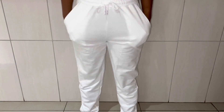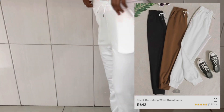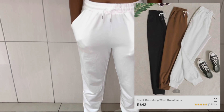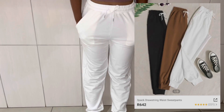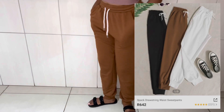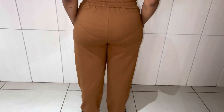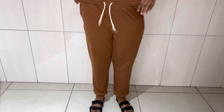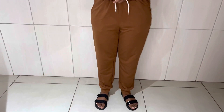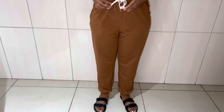Then I got these three-pack drawstring waist sweatpants. They came in three packs and were only R642, and I got them in size small, which fit me very perfectly. I got them in white, brown, and black. Very nice sweatpants and very comfortable. As you can see, they have a string which is adjustable — if ever they don't fit you, you can tie that string and they will fit you just perfectly.